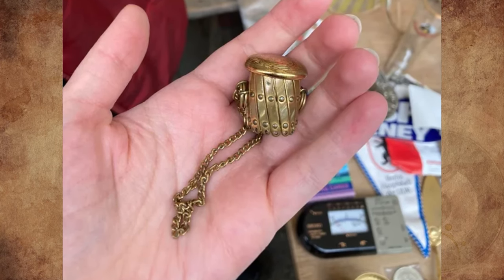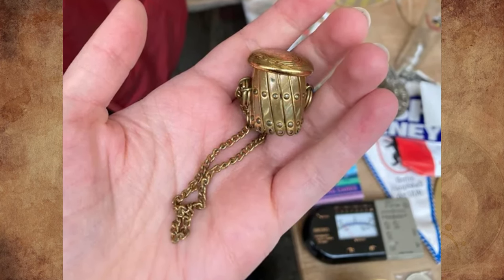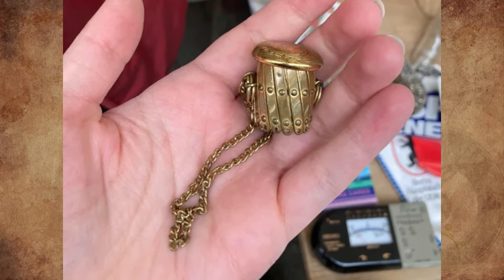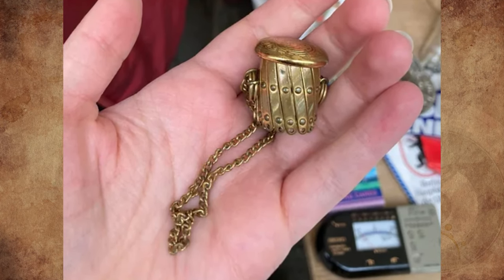What is this object? The lid opens and closes, and it has a mechanism to unfold to the size of a wristband. It also has a short chain on it. It was found at the Berlin flea market. Any ideas?